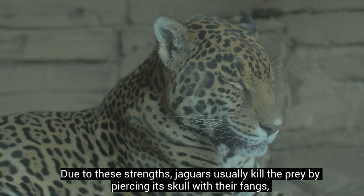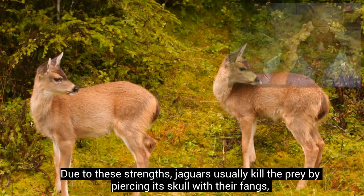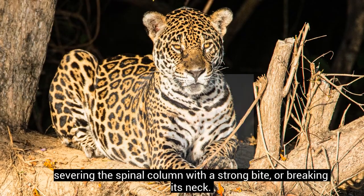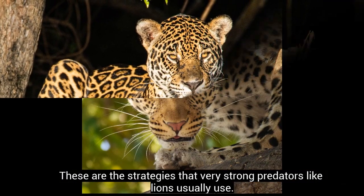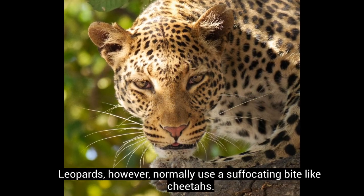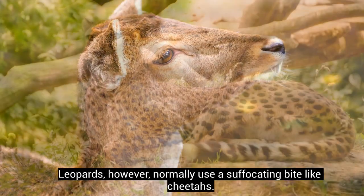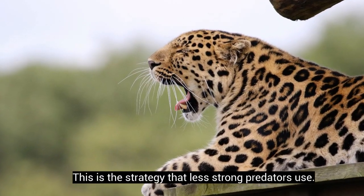Due to these strengths, jaguars usually kill the prey by piercing its skull with their fangs, severing the spinal column with a strong bite, or breaking its neck. These are the strategies that very strong predators like lions usually use. Leopards, however, normally use a suffocating bite like cheetahs. This is the strategy that less strong predators use.